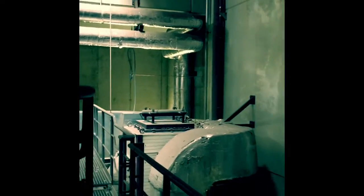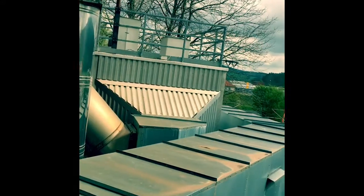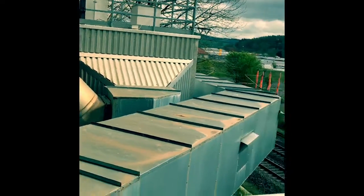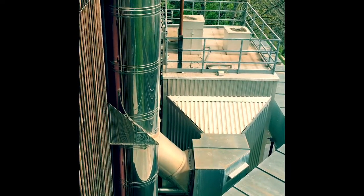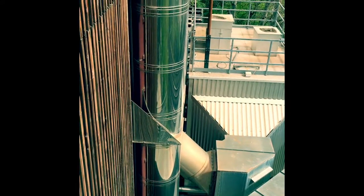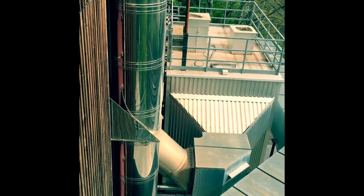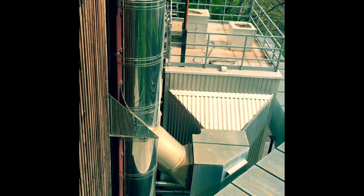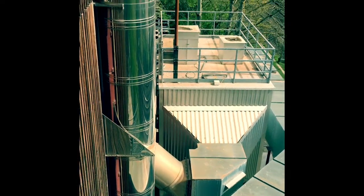We are now outside behind our power plant. Here is the large electrostatic precipitator filter. With the help of high voltage, the remaining fine dust can be extracted from the flue gas completely. Our system is strictly monitored and all waste gas parameters are continuously recorded and transmitted to the authorities.